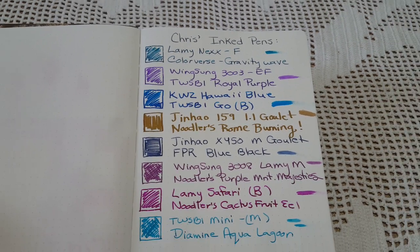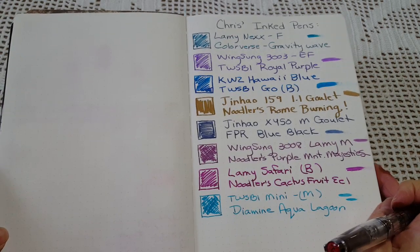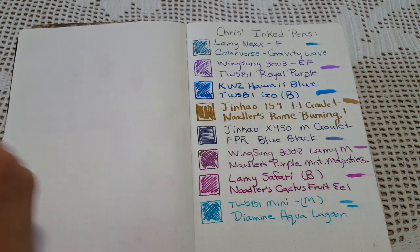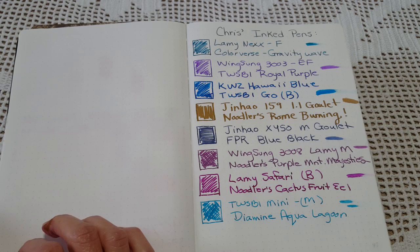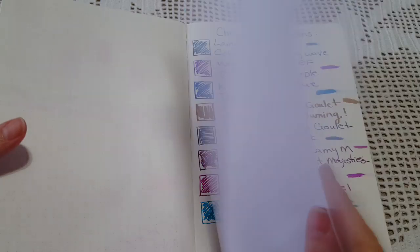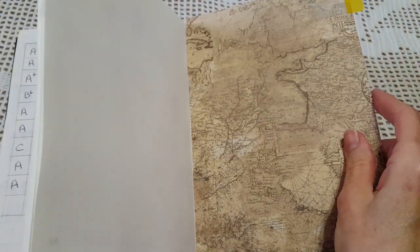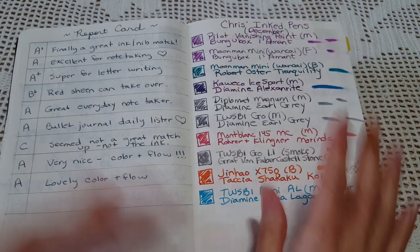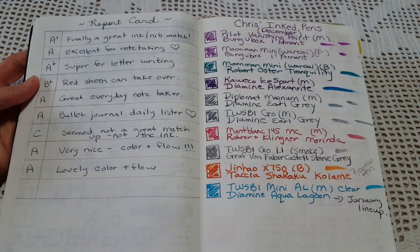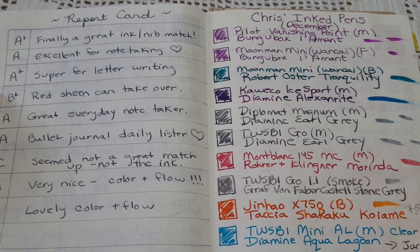Diamine Aqua Lagoon isn't super wet in this nib but it's going to be beautiful - I can already see the shading - and I plan to do note-taking with it. There we have all eight pens. Now let's go back and look at December's inks for the report card.